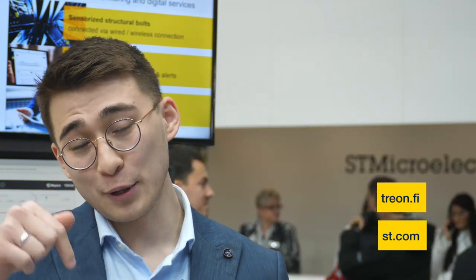To summarize, the combination of ST microprocessor technology and Trion's expertise in product making made the birth of a truly scalable predictive maintenance solution possible. If you would like to learn more about Trion and the ST solution, please feel free to visit our website on the link below. Thank you for your attention.